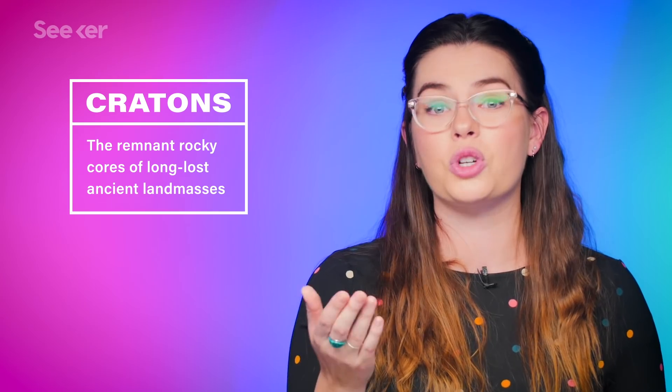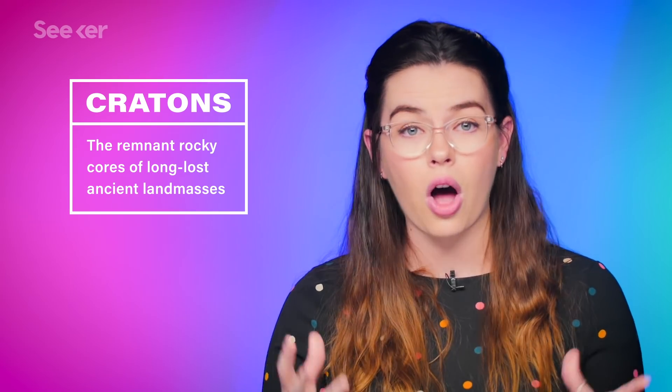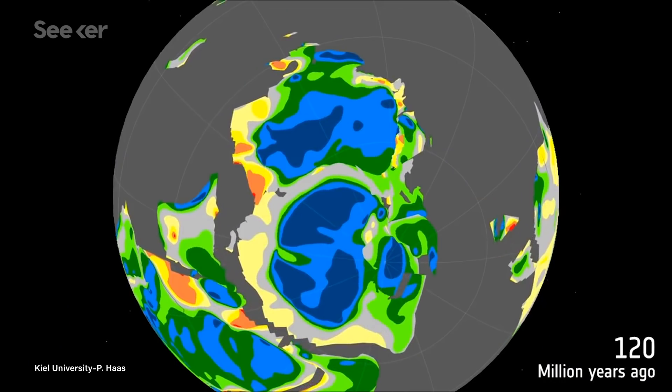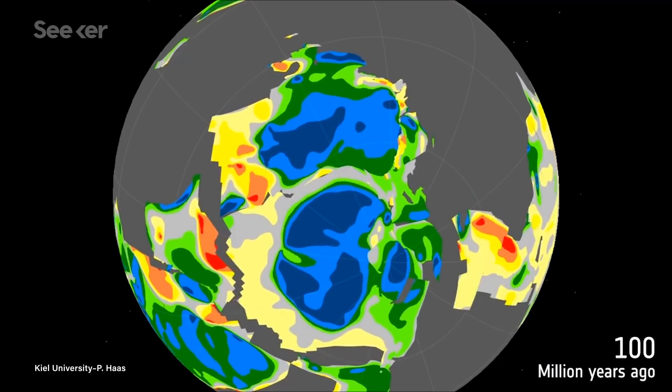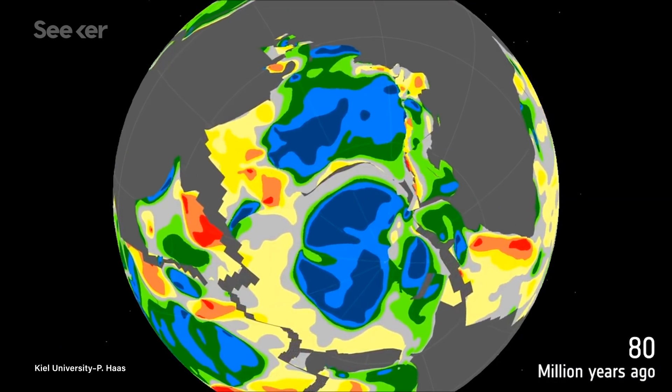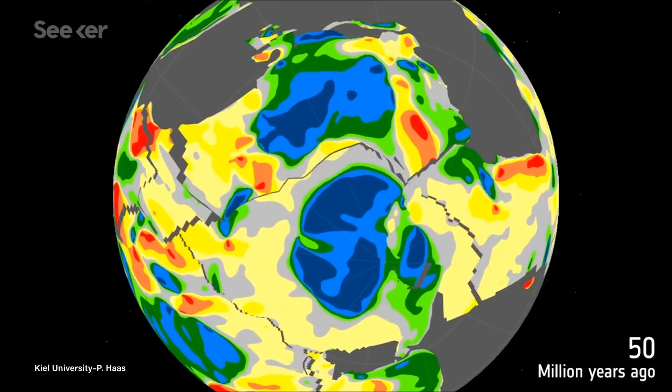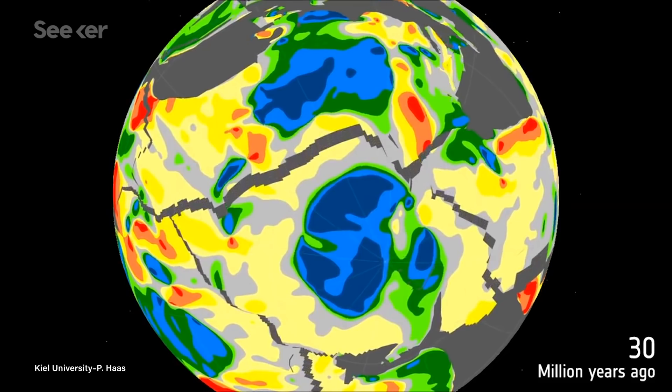Turns out, it's a patchwork continent, made up of at least three different cratons — which are remnant rocky cores of long-lost ancient landmasses. And get this: each craton has geologic similarities to an existing landmass we know and love today. One is similar to Australia, one matches up to India, and so on. We now finally know that Antarctica is the accumulation of what was left over after the supercontinent Gondwana broke up and all the pieces went their separate ways 160 million years ago.